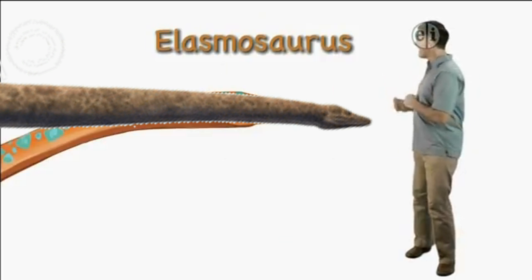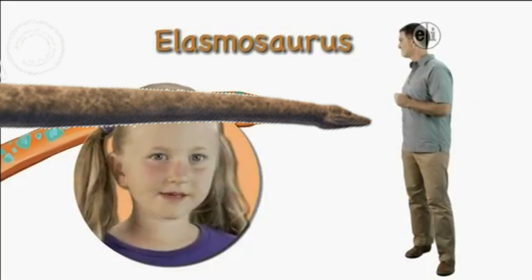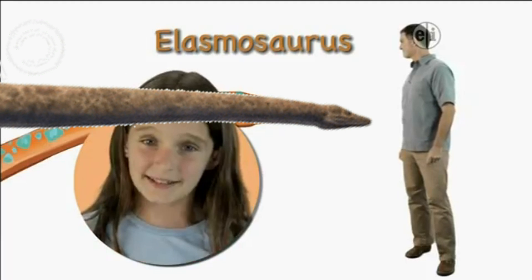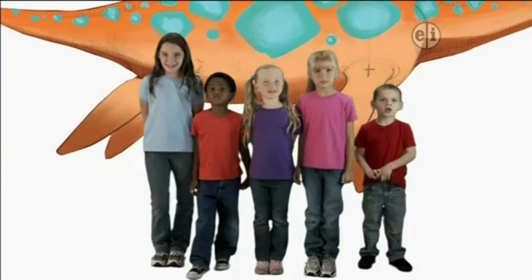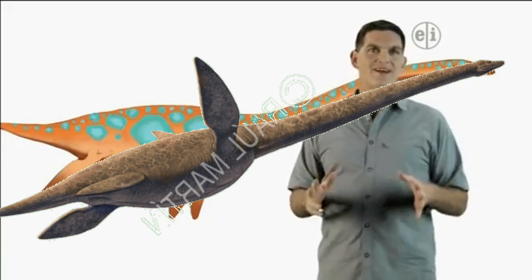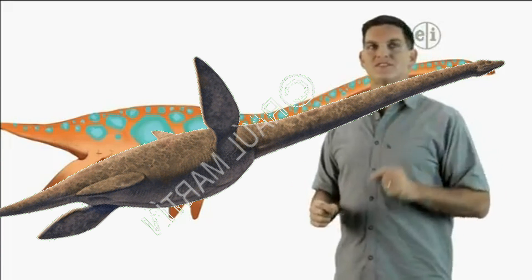Hi there, I'm Dr. Scott, the paleontologist, and this is Elasmosaurus. Elasmosaurus was a giant marine reptile from the Cretaceous time period.